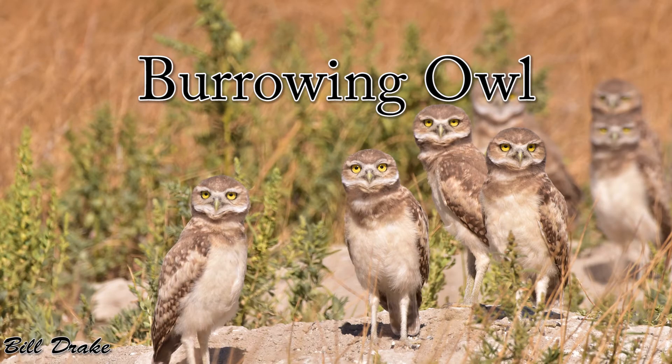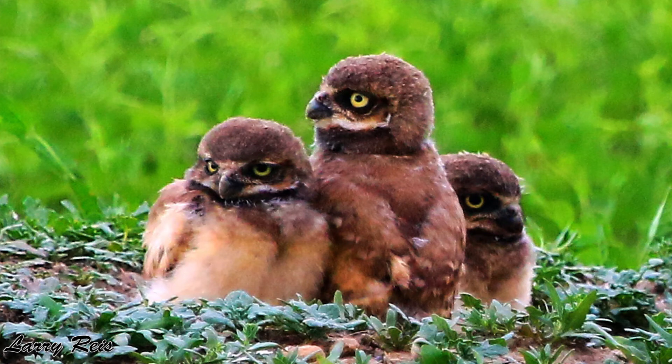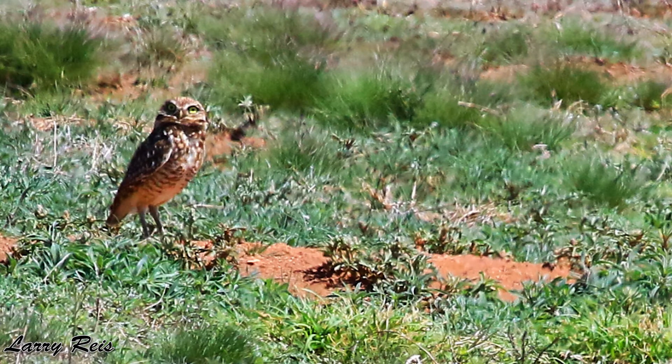Next we have the burrowing owl. Unlike the previously discussed nocturnal owls, the burrowing owl is diurnal — meaning it's active during the day. These guys live underground in burrows, sometimes made by other animals like the badger, and they raise their young there. They like open habitat to hunt and prefer to eat insects and rodents. They've even been known to bring the poo of other animals to the front of their burrows to make insect hunting easier.